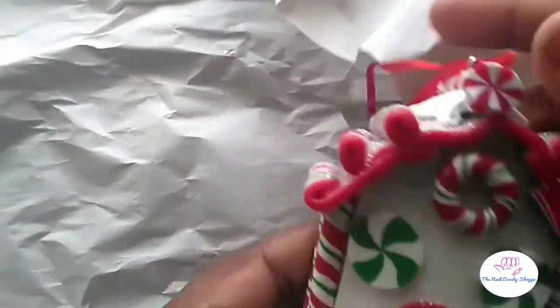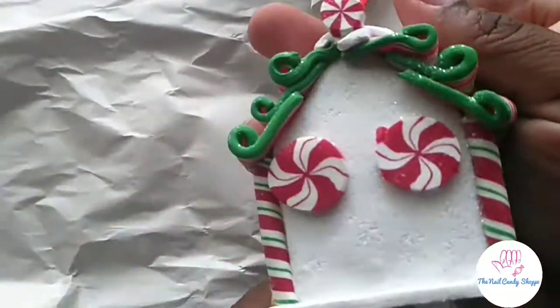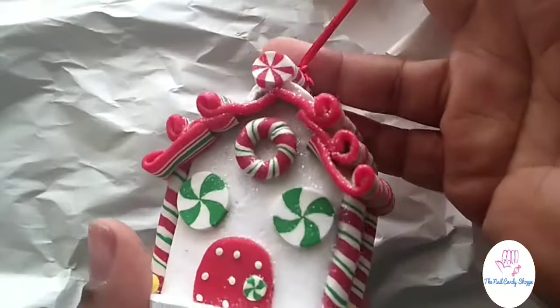I have another Hobby Lobby bag — I'll save one for last. This is probably from my first trip to Hobby Lobby a few weeks ago for the Christmas shopping, because it's all wrapped up. What's in here? Oh yeah, I got a couple more ornaments — covered in candy. I love it!